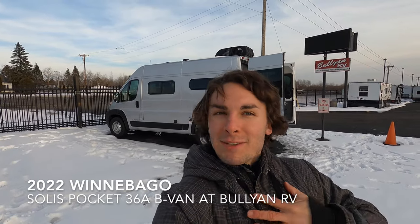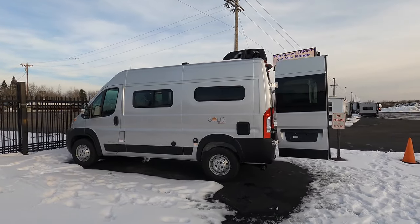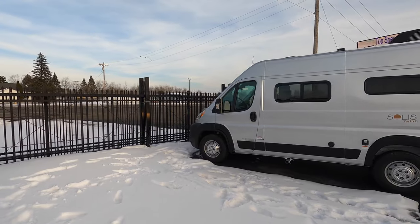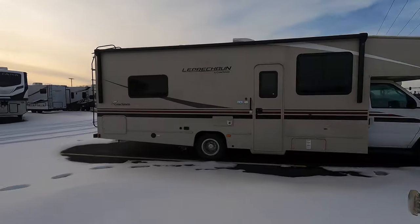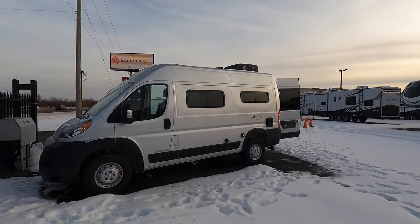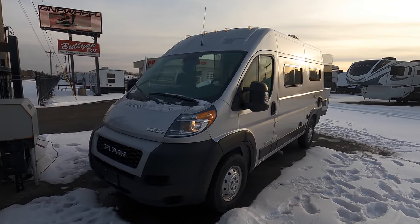Hello and welcome to Bullion RV. My name is Tristan and today on this bright beautiful sunny warm day in Duluth, Minnesota, I'm going to be showing you this brand new 2022 Winnebago Solis Pocket 36A. Bear with me as we're right next to the highway here, but as you can tell this unit is not the biggest. We've got some gigantic fifth wheels and big motorhomes, but here we have a Class B that is 17 feet 10 inches long and can sneak in and out of all the camping spots you want.